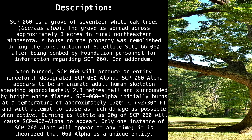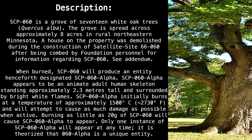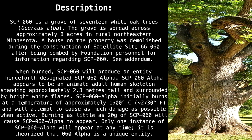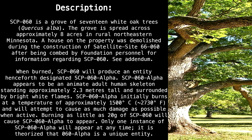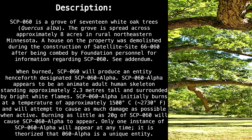When burned, SCP-60 will produce an entity henceforth designated SCP-60 Alpha. SCP-60 Alpha appears to be an animate adult human skeleton, standing approximately 2.3 meters tall and surrounded by bright white flames. SCP-60 Alpha initially burns at a temperature of approximately 1500 degrees Celsius — approximately 2330 degrees Fahrenheit — and will attempt to cause as much damage as possible when active.